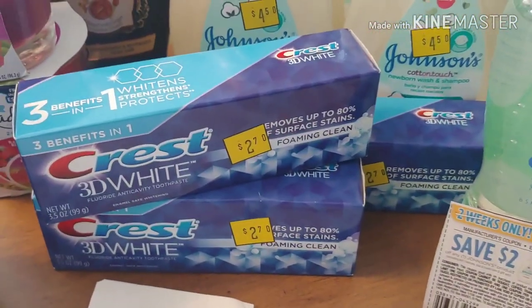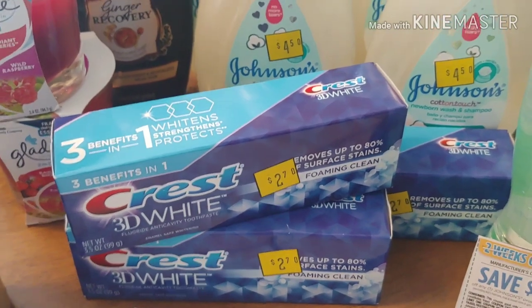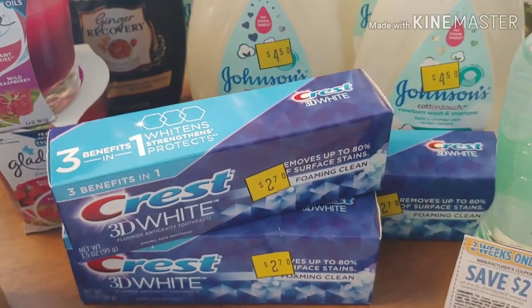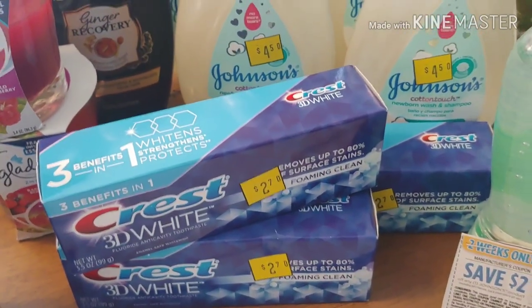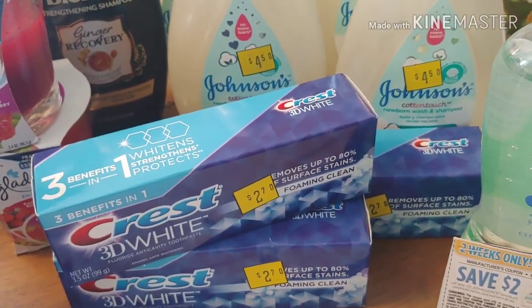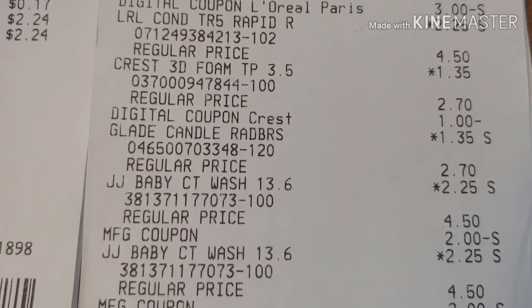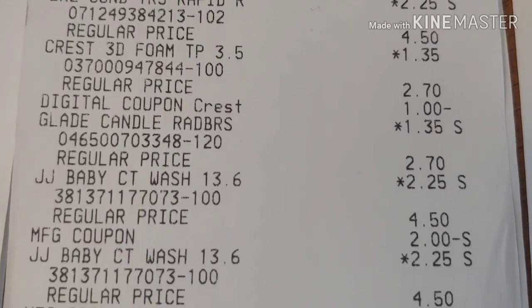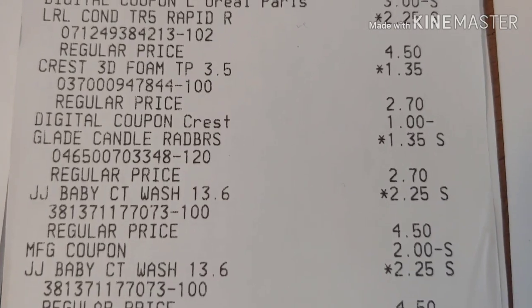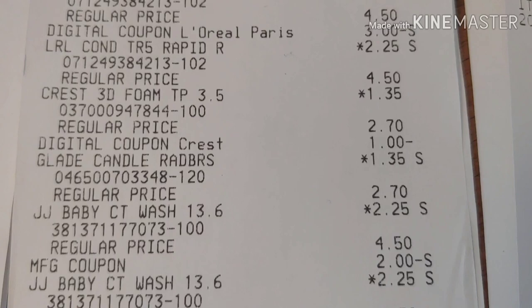The Crest — I could have waited, I was a little upset about that. They're $1.35 and I ended up paying 35 cents per package because the $1 digital attached. I could have waited till tomorrow, but I took it. So there's the Crest — it was $1.35, that's how much it rang up. Even better — awesome!